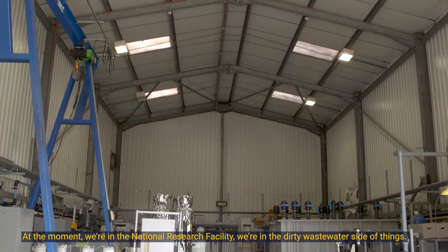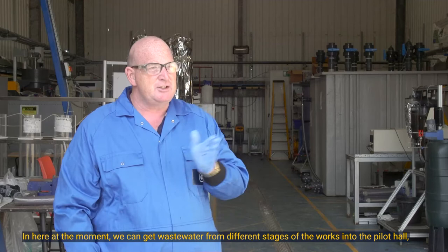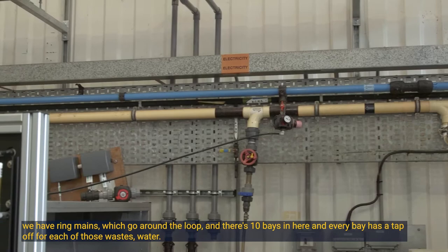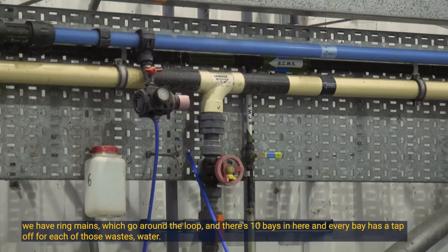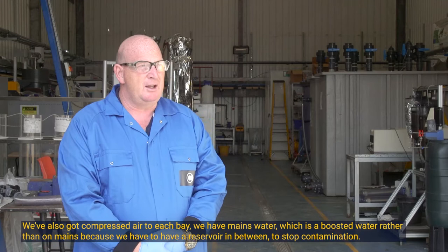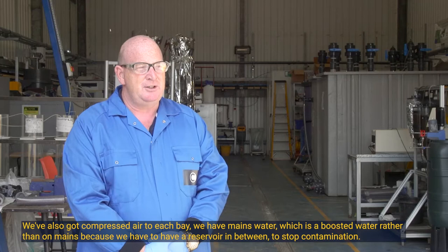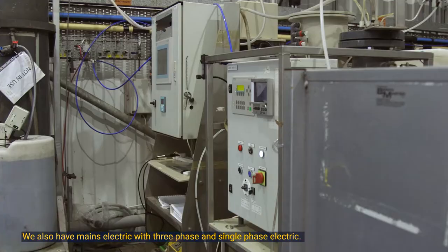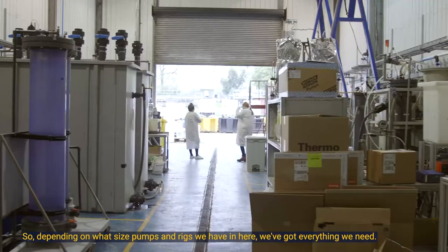At the moment we're in the National Research Facility on the dirty wastewater side. In here we can get wastewater from different stages of the works into the pilot hall — we have ring mains which go around the loop and there are 10 bays, with every bay having a tap-off for each of those wastewaters. We've also got compressed air to each bay, mains water with a boosted reservoir to prevent contamination, and mains electric with both three-phase and single-phase, so depending on what size pumps and rigs we have, we've got everything we need.